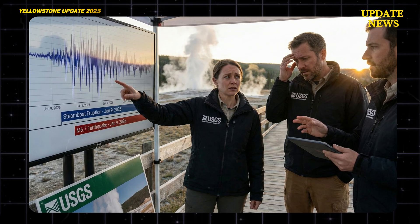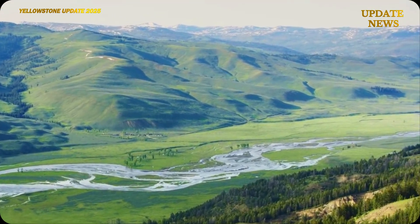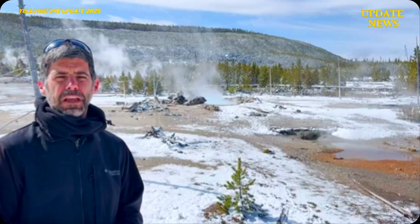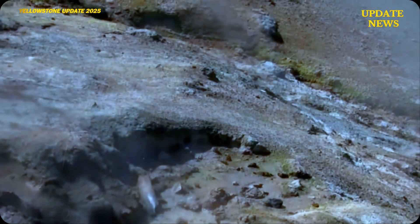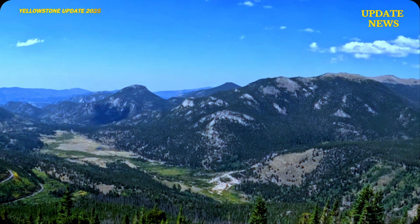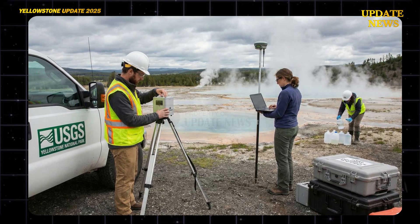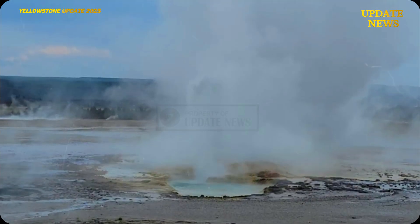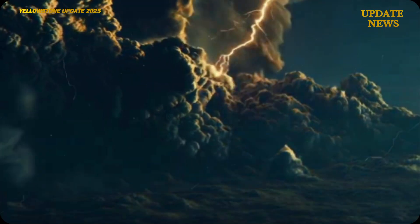Scientists from the United States Geological Survey (USGS) expressed serious concern about the temporal proximity between the major eruption of Steamboat Geyser and the high-magnitude earthquake. However, they emphasized that temporal correlation does not automatically indicate a direct causal relationship. In response, the USGS increased seismic monitoring, GPS, and InSAR-based surface deformation, and geothermal and geochemical parameters. To date, available data show no indication of an imminent super-volcanic eruption.